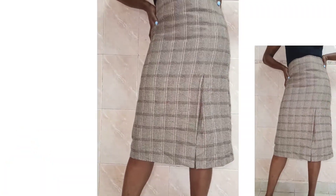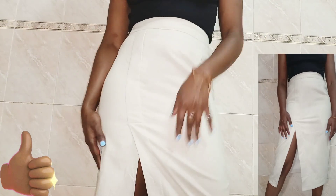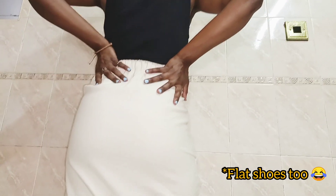The next skirt has to be one of my favorites — it's this white over-the-knee cotton skirt. I really love the slit on the side, it's everything for me. I love this skirt because you can style it so many ways: for work with stilettos and a blazer, or you can style it for a night out.